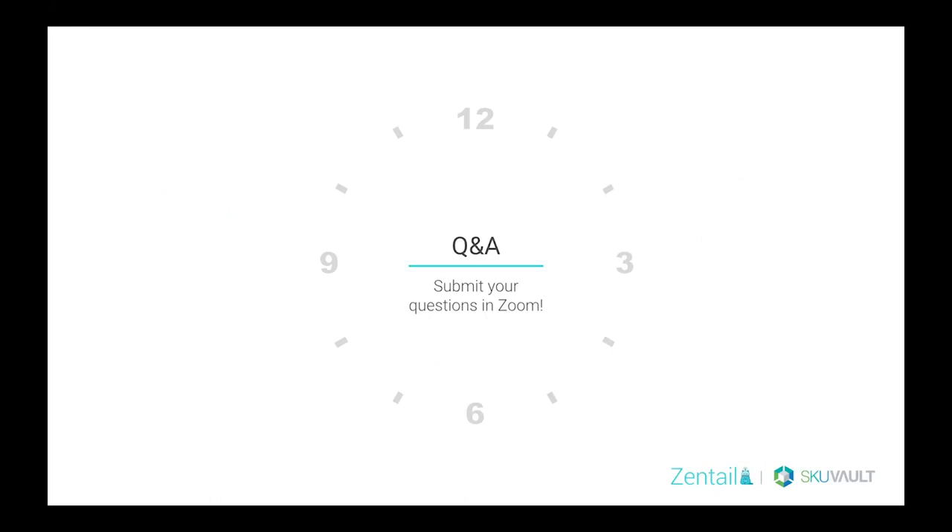Alright, Q&A, here we go. One of the first questions we have is: can you explain a little bit more about an optimal picking and packing scenario? An optimal picking and packing scenario really is based off of what you need as a client. A lot of our clients are happy to start off on a smaller scale with fewer touch points in SKU Vault, just allowing those orders to flow in and having it be really hands-off.